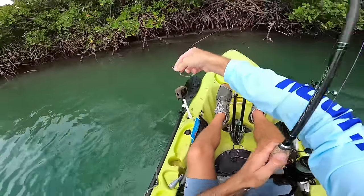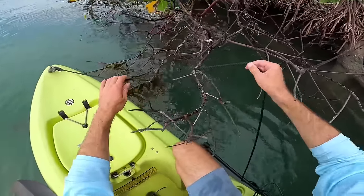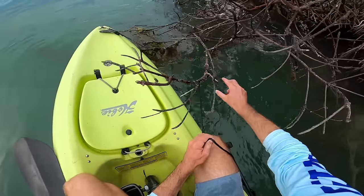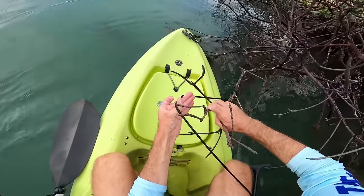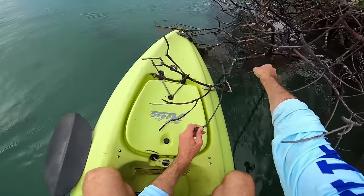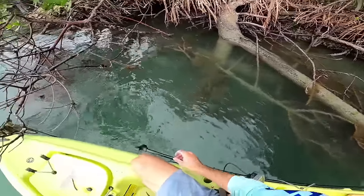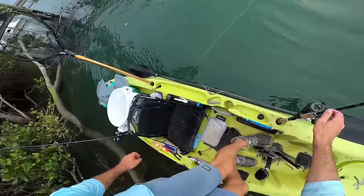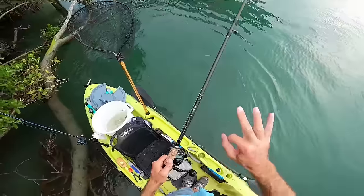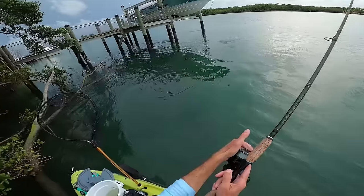All right, fish number two for the day. I'm going to try tying off right here. We're going to try a greenie again — we're actually down to our last three greenies and that's our last three baits, so hopefully we can make them count.